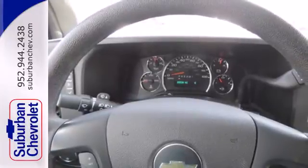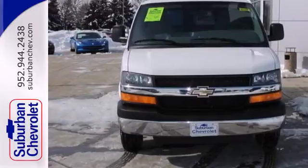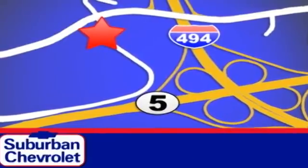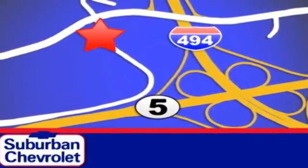This remarkable Express is the van that'll give you the edge. Stop in today for a no-obligation test drive and shop over 16 acres of inventory. We are conveniently located in Eden Prairie at Highway 494 and Highway 5.